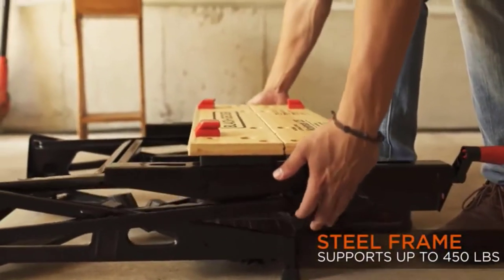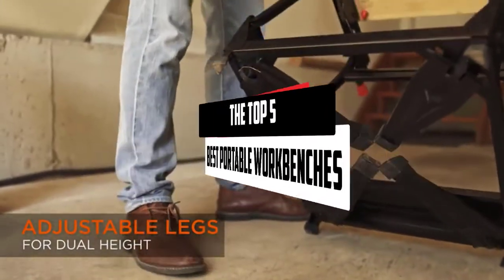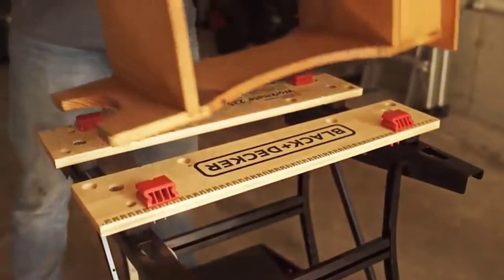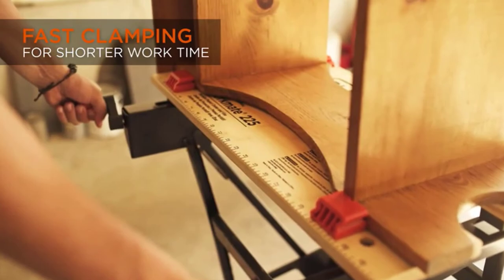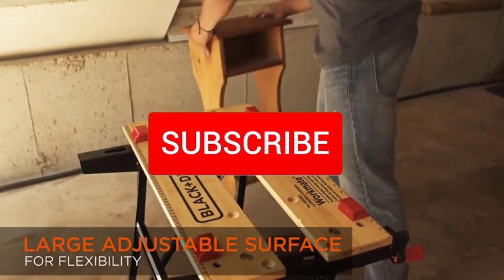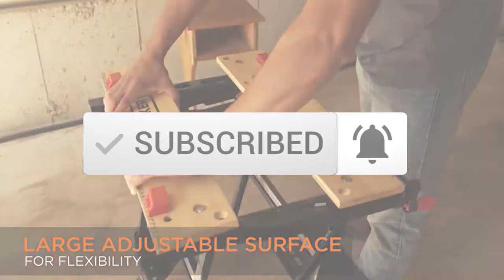Hey guys, in this video we're checking out the best portable workbenches available on the market right now. I tried to make the list based on their popularity, quality, price, durability, user opinions, and more. If you need more information about these products, please check the link in the description section below. Make sure you subscribe for more videos. Okay, so let's get started with the video.